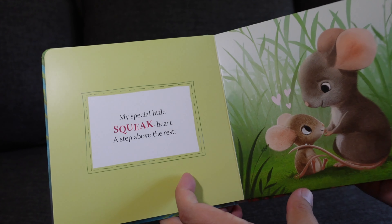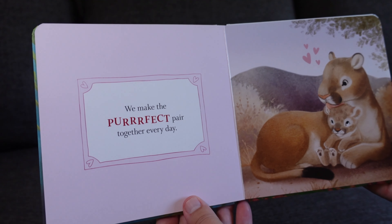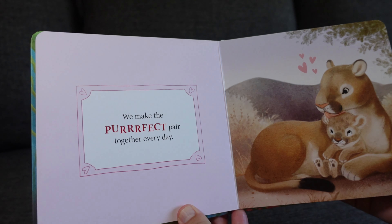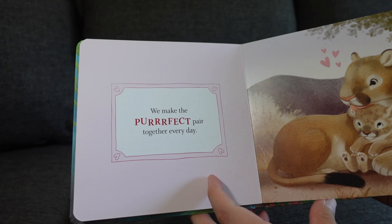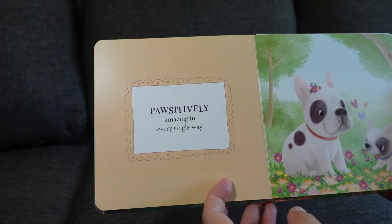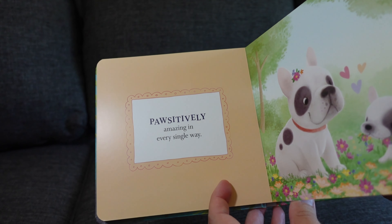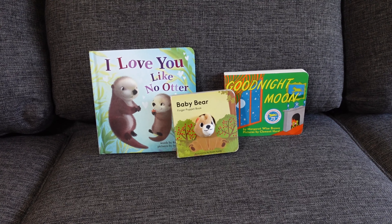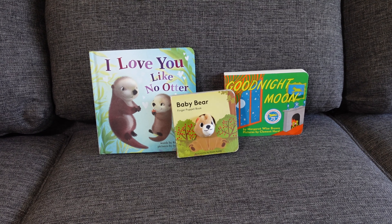My little one enjoys this book — or maybe I enjoy reading it to him — just because I grew up with this book and I wanted him to have it too. So when my wife and I saw it, we instantly bought it. This was the first book we read to him for bedtime when he was super small. He enjoys flipping through the pages; he will stop on the more colorful pages and just look at the pictures. So this is book number one.